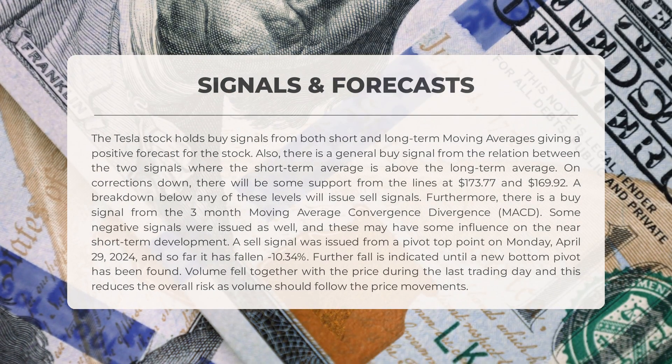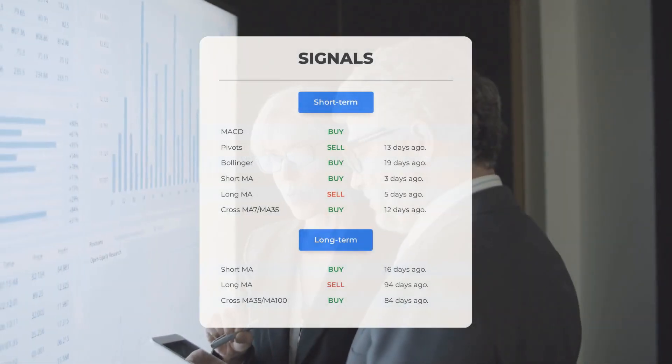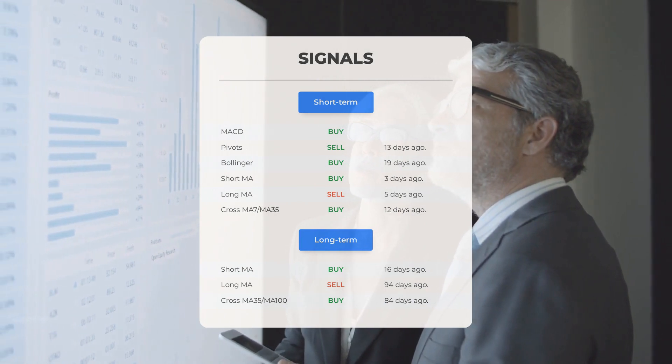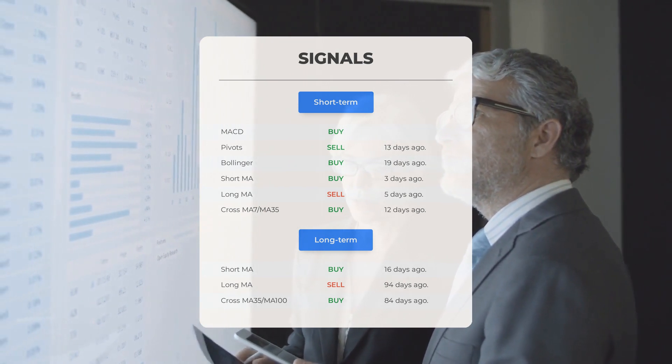A sell signal was issued from a pivot top point on Monday April 29th 2024, and so far the stock has fallen negative 10.34%. Further fall is indicated until a new bottom pivot has been found. Volume fell together with the price during the last trading day, which reduces overall risk. Additional signals include: MACD buy signal (pivot sell signal 13 days ago), Bollinger buy signal 19 days ago, short-term moving average buy signal 3 days ago, and long-term moving average sell signal 5 days ago.